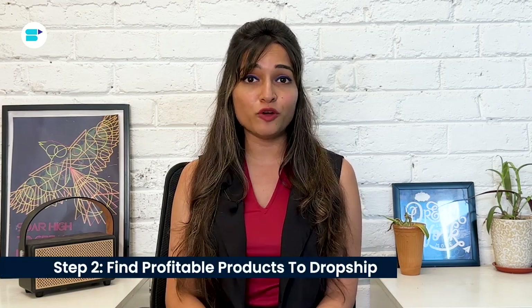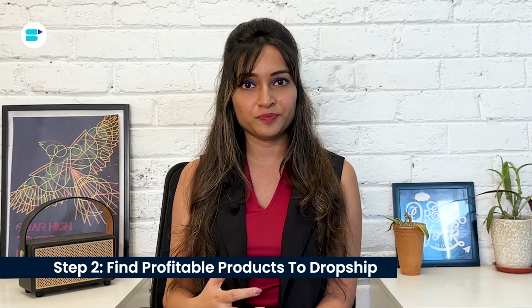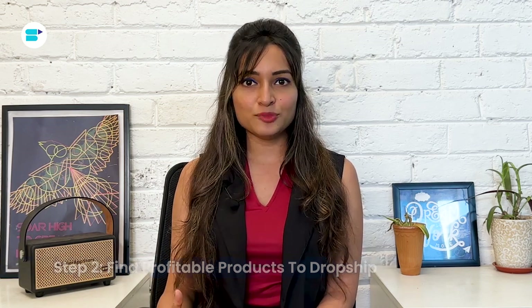Step two: find profitable products to dropship. To succeed in Amazon dropshipping, it's crucial to choose products that are already proven to be popular and profitable. Look for items that have a track record of generating significant revenue and a healthy number of daily orders on Amazon.